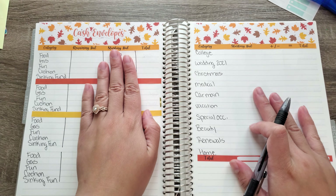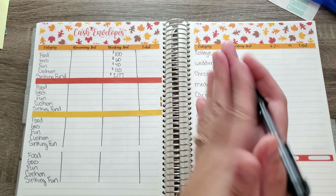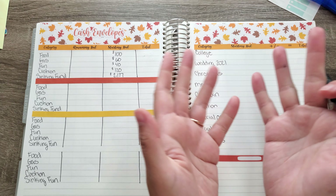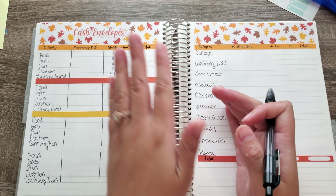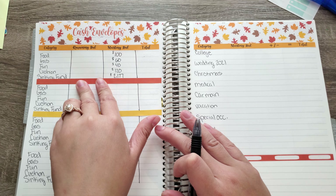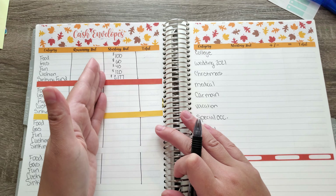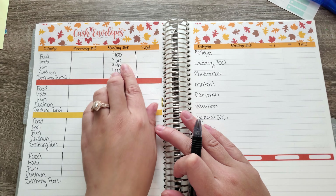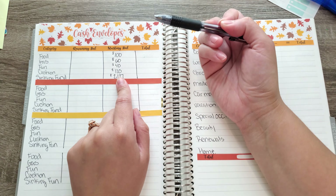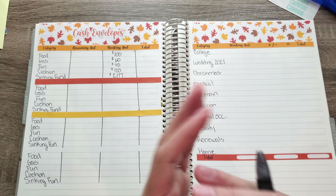The next two pages: this page is our cash envelopes, also known as the weekly check-in, because Lupita doesn't have weekly check-in stickers, so I use the cash envelopes. We have four weeks in November, and that consists of food, gas, fun money, cushion, and sinking funds. The starting balance is $100 for food, gas is $60, fun is $40. These three numbers usually never change. Cushion has been $120, and sinking funds fluctuate depending on how much I put in or take out.